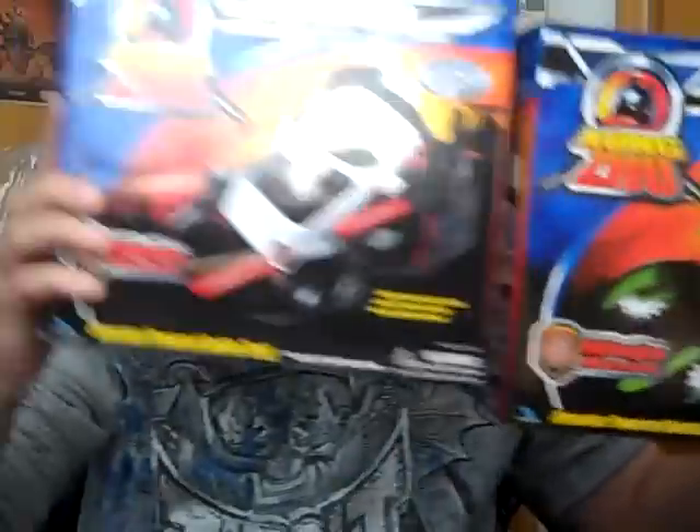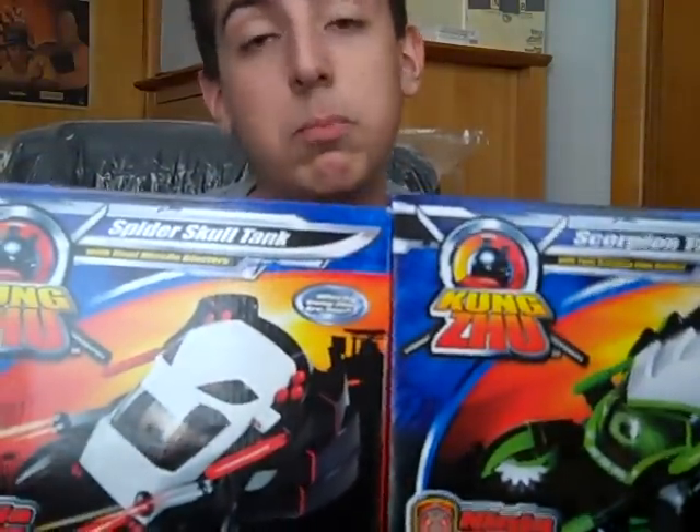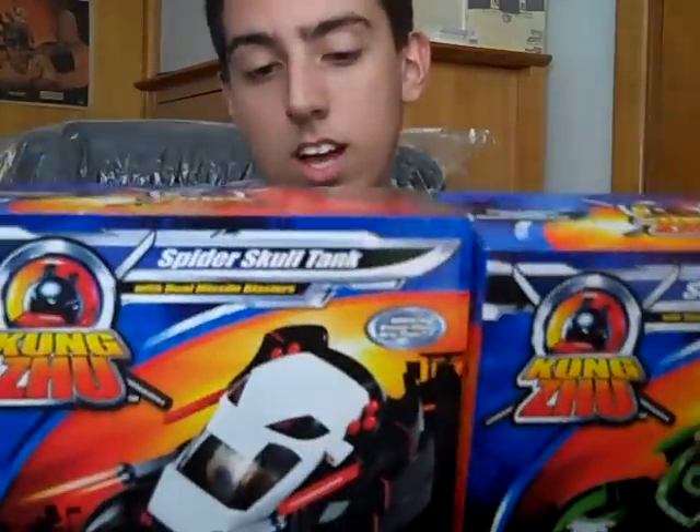My next two purchases — profit was not made and probably never will be. Zuzu Pets. Two for a dollar — 50 cents each. I thought, how could I go wrong? Looked on Amazon: a penny, new. So I'll probably donate these. Scorpion Tank and Spider Skull Tank — they don't include any hamster toys to go with them, so they're just pieces of plastic really. I have no use for them and no relative or friend interested in these, so I'm going to donate them.